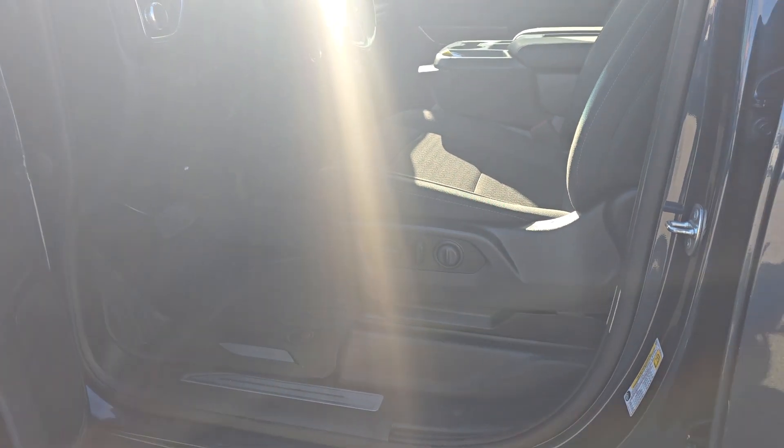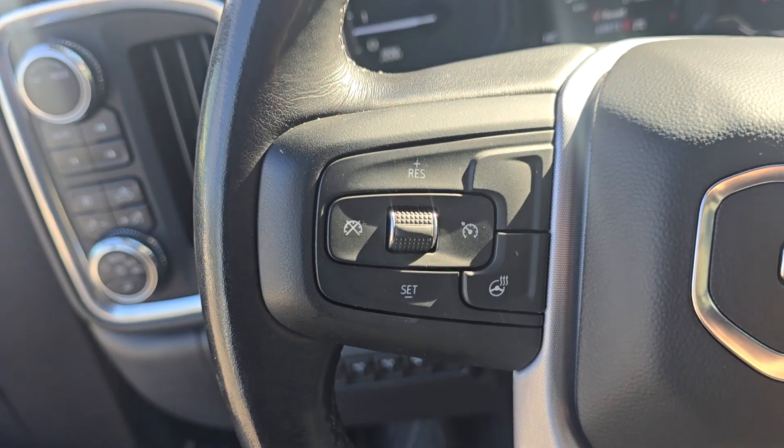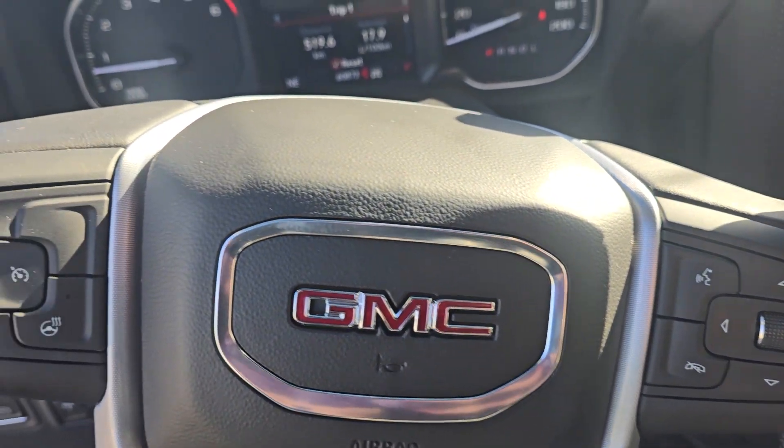The inside is a grey cloth with power controls for driver and passenger seat. At the steering column, you have options for cruise control, audio control, and phone control when you hook up via Bluetooth.